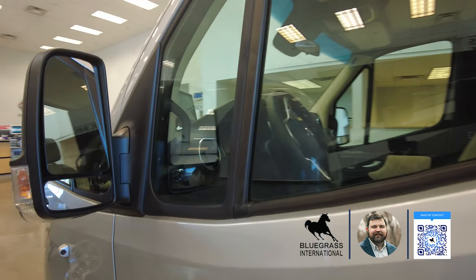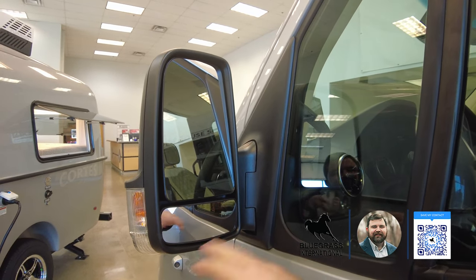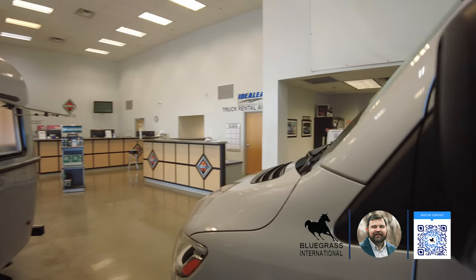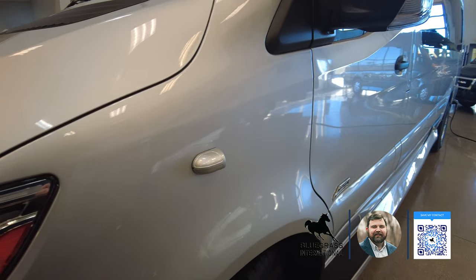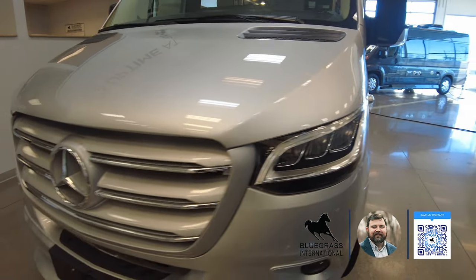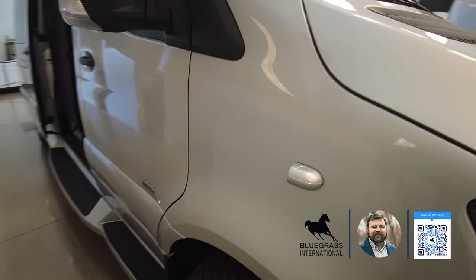I really like the mirrors on this coach — the convex mirror works really well for seeing oncoming traffic, and you've got blind spot notification in the mirror as well. You can see your side-view camera on the driver's side, LED headlights, a front-view camera — this coach was ordered with the upgraded camera system — and your side-view camera on the passenger side.